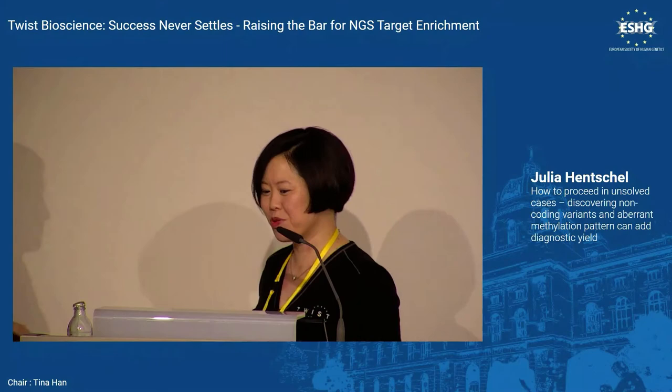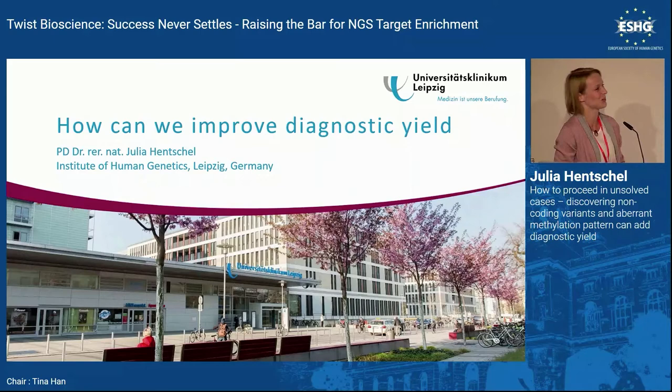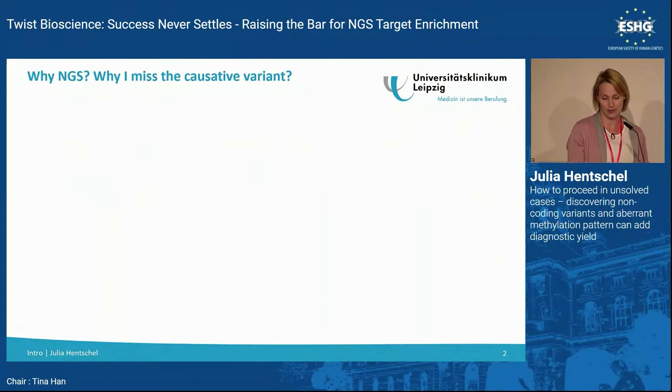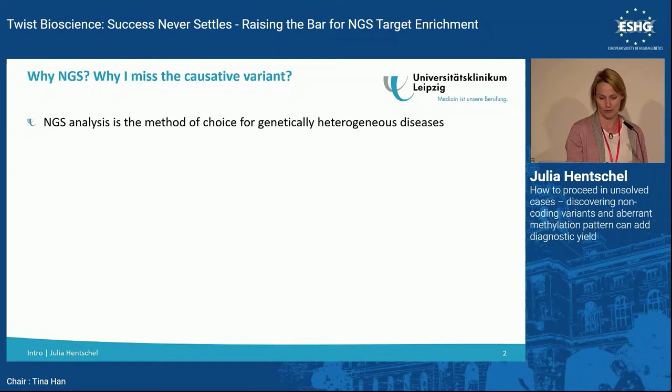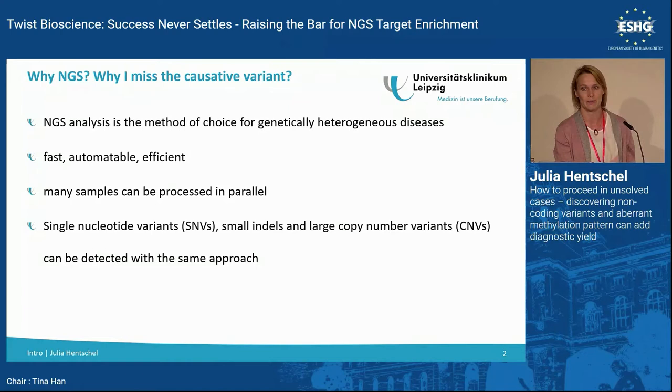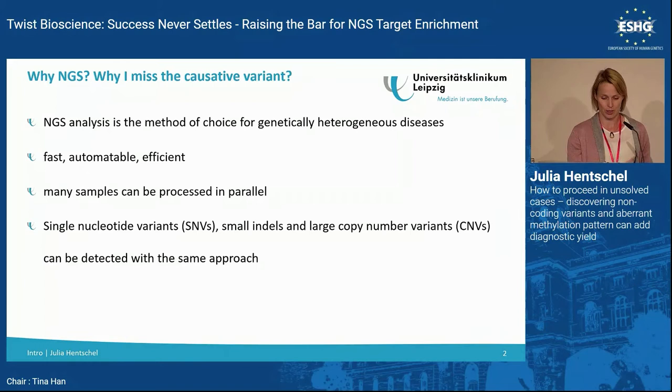I'm Julia, head of the Molecular Genetics Lab in Leipzig — not the whole department. I'm really convinced that NGS should be the first-line diagnostic setup for genetically heterogeneous diseases because it's fast, automatable, and efficient. You can process many samples in parallel, detecting single nucleotide variants, small indels, and copy number variants within the same approach, and depending on the entity, solve up to 50% of cases.